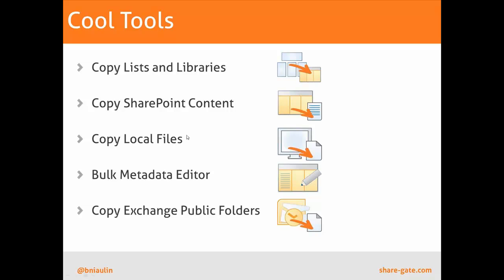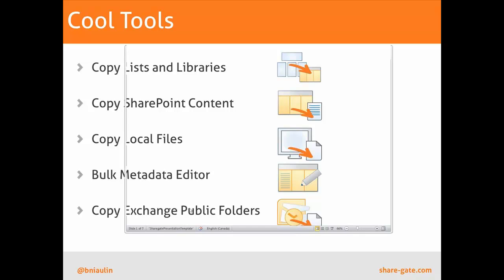Other tools we have include Copy SharePoint Content, which lets you bring things from lists or libraries to another list or library. This includes master pages, page layouts, and publishing pages — so for look and feel, you can drag and drop your master page or page layouts, and they'll be available at the destination. We'll take care of everything. We also have local files to SharePoint folders or libraries — keeping permissions and all file properties. There's also a Bulk Metadata Editor and Exchange Public Folders support, allowing you to import contacts and other items from Outlook connected to Exchange.